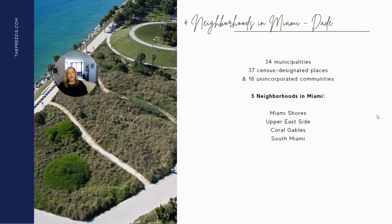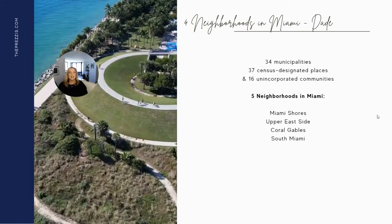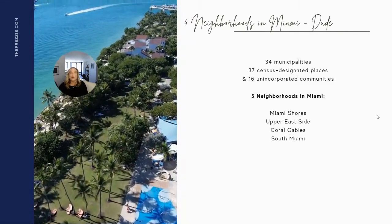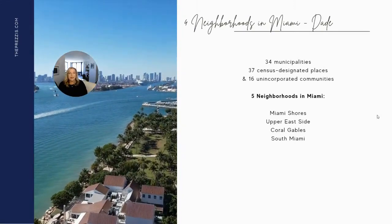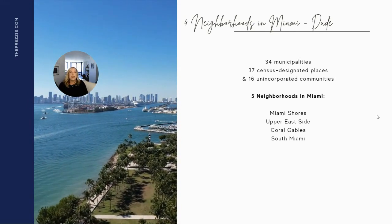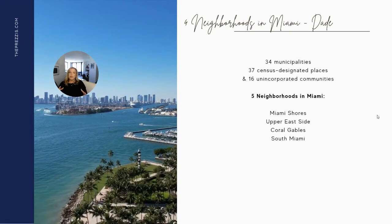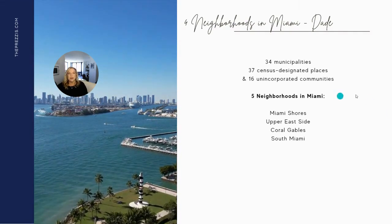In Miami-Dade, we have a lot of different types of real estate — 34 municipalities, 37 census-designated places, and 16 unincorporated communities. It's really important that you work with a professional who's very experienced in our area. We also have many clients moving between Miami-Dade and Broward County, so it's important that we have expansive knowledge of both areas, as people really do consider both when moving to South Florida.